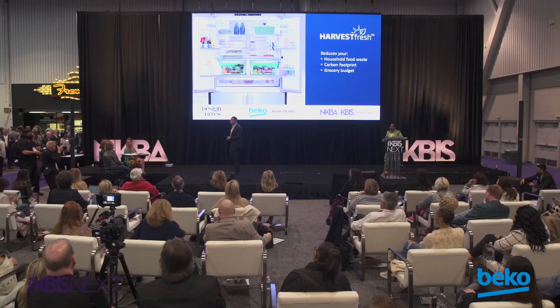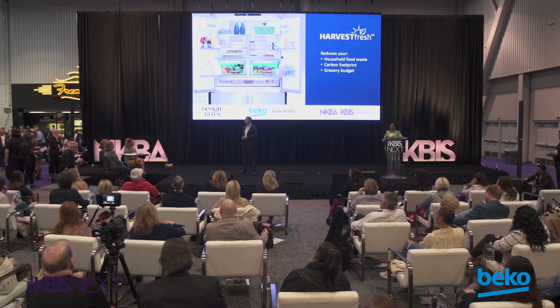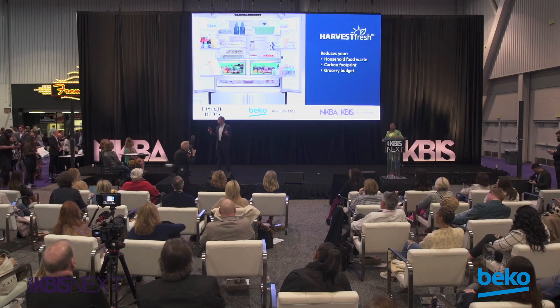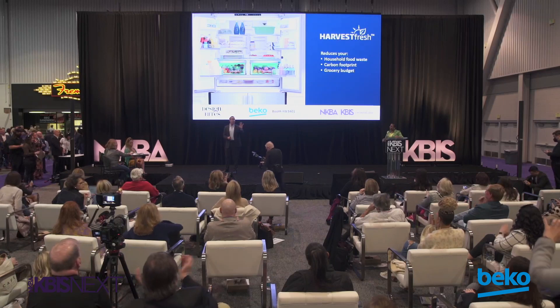Judge: Is anyone else in the industry using this technology? Justin: The only people using it is Beko. Other people may have things in a crisper that help produce last longer, but last longer and preserving the vitamins and minerals — that's the healthy living part — that's only Beko, nobody else. Thank you so much. Appreciate the time. Have a great show.